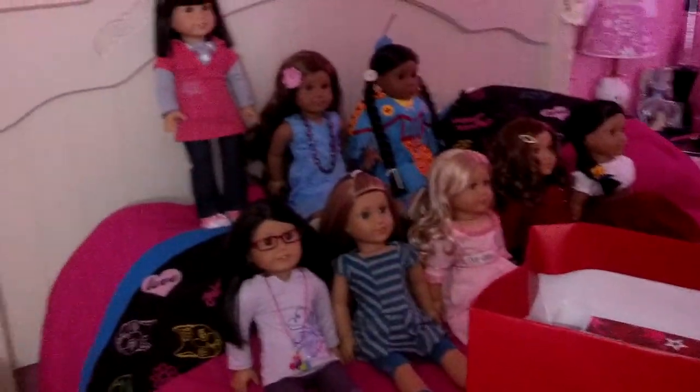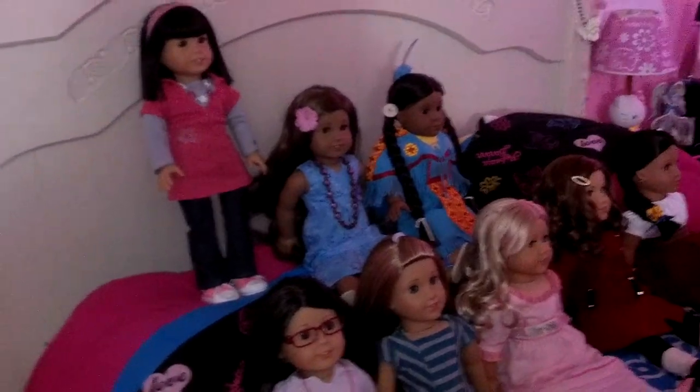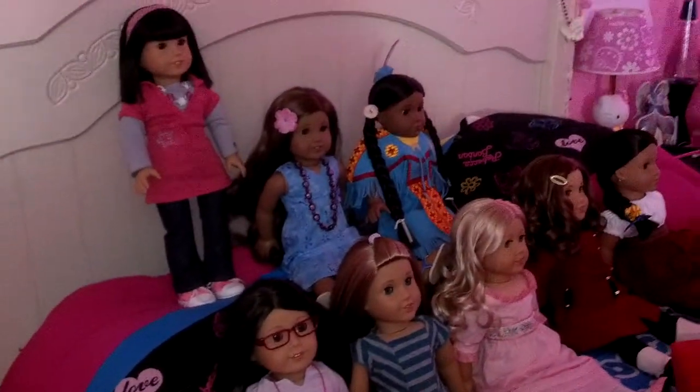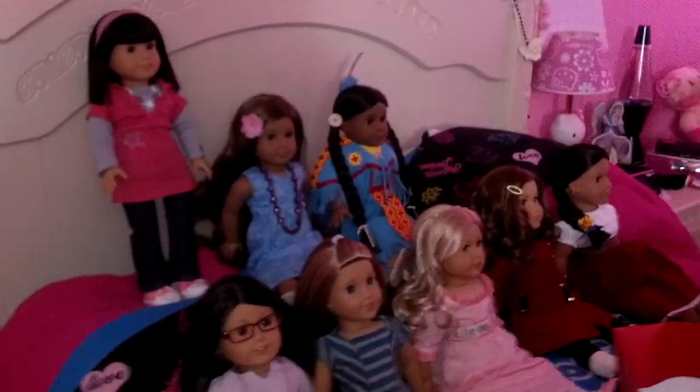Hi everybody, it's Venus. And if you don't already know, yesterday was the big day. I went to the American Girl Place, and I got — I mean, not Caroline, sorry — I got Sage, and I also got a few other things too.